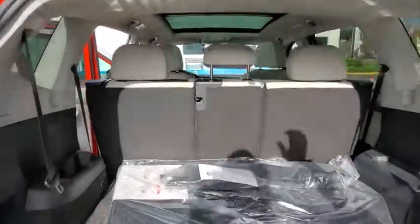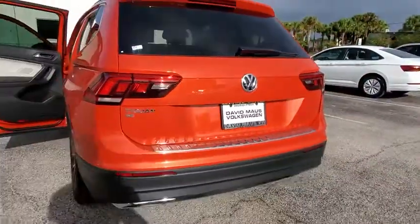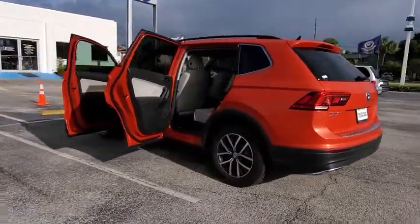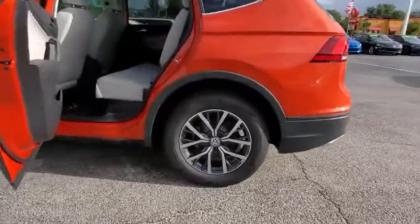Leather wrapped steering wheel, adjustable steering wheel, power steering, cruise control, aluminum wheels, floor mats, four-wheel disc brakes, keyless start, AM FM stereo radio, climate control, rear defrost, front-wheel drive.